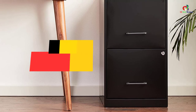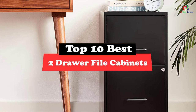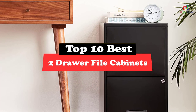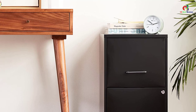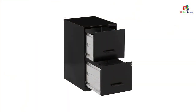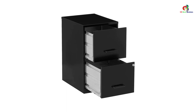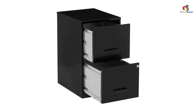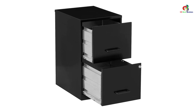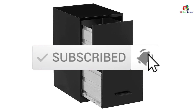Hey guys, in this video we're gonna be checking out the top 10 best 2-drawer file cabinets. Through extensive research and testing, I've put together a list of options that will meet the needs of different types of buyers — whether it's price, performance, or particular use, we've got you covered. For more information on the products, I've included links in the description box down below, which are updated for the best prices. Like the video, comment, and don't forget to subscribe. Now let's get started.